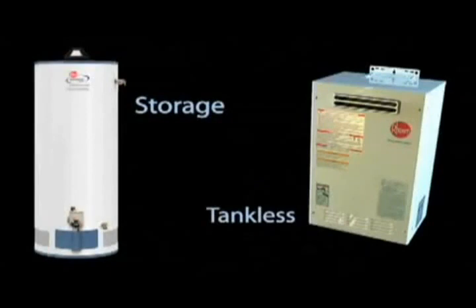Still, many contractors aren't sure how tankless water heaters work and might be a little skeptical about their performance claims. To answer those questions, let's take a look at how a tankless heater compares to a storage water heater by looking at the guts of both products.